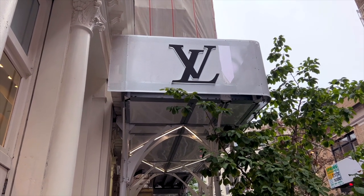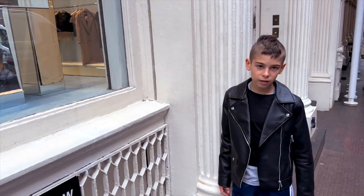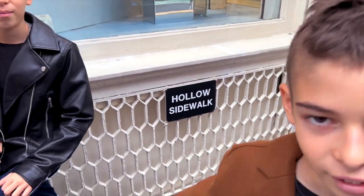You see that logo up there? Yeah — Vanilla Latte. It's Louis Vuitton. Wait, what do you think it stands for? Vanilla Latte? What kind of clothing store makes Vanilla Latte? It's Louis Vuitton.